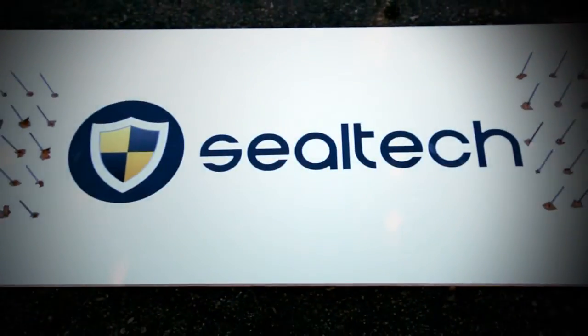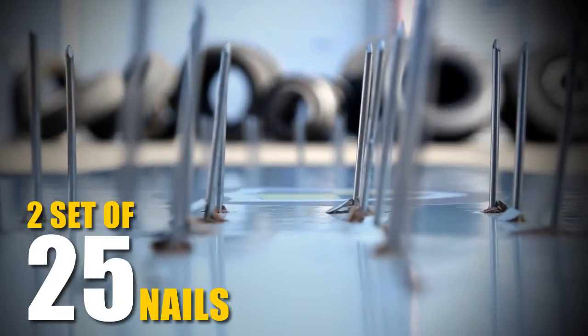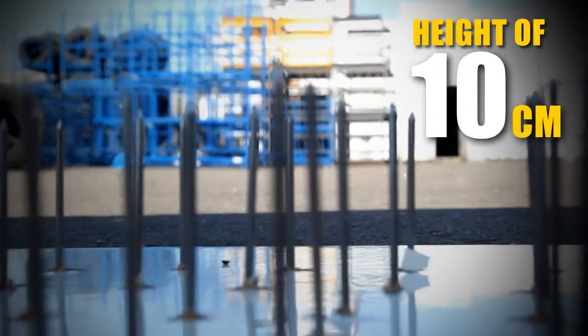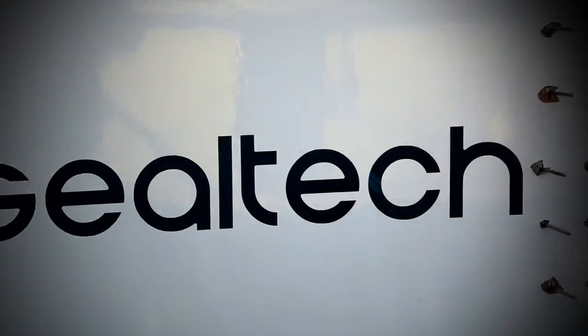In a special test, we examine what happens when a heavy-duty vehicle drives on a surface with two sets of 25 nails at a height of 10 centimeters and a diameter of 6 millimeters — once without SealTech and once with it.